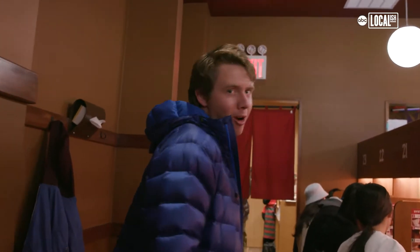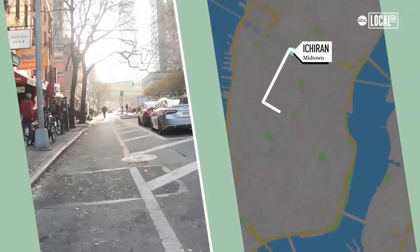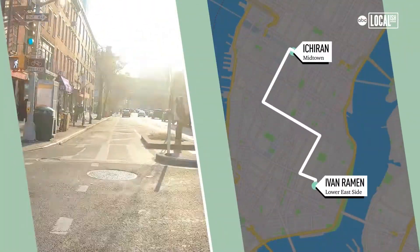Pretty immersive experience. It's time to rock and roll. Heading down to Ivan Ramen — this guy went to Japan, studied their ramen secrets, and is now making a killing down in Manhattan's Lower East Side.